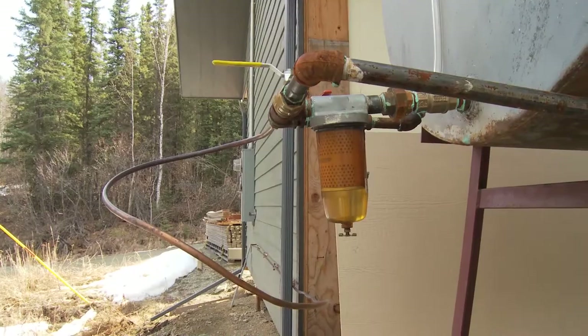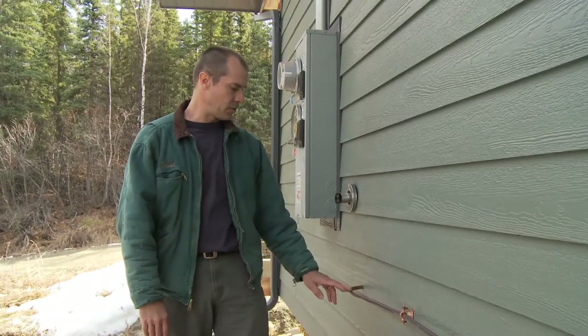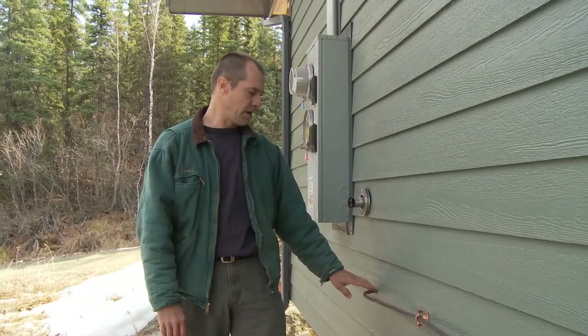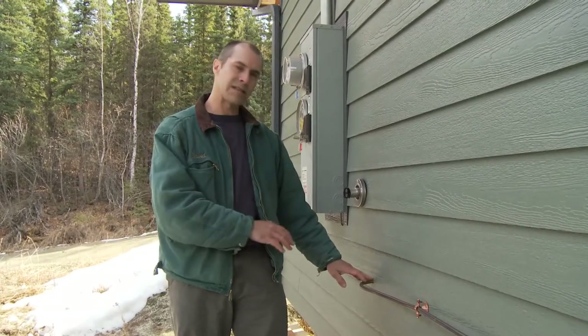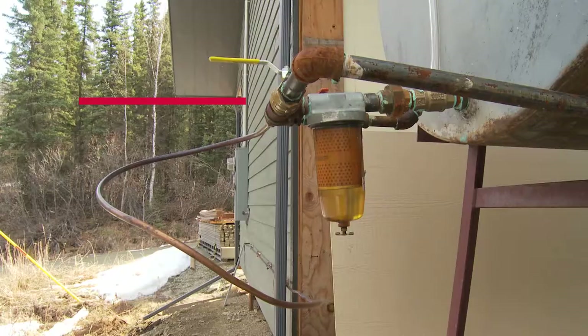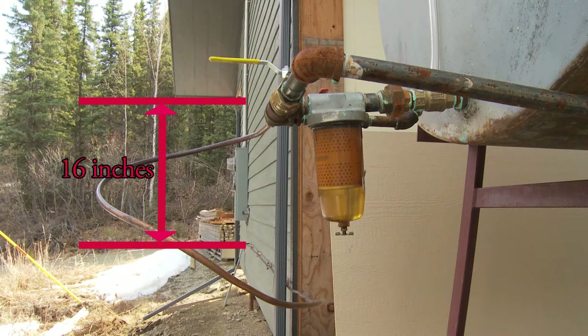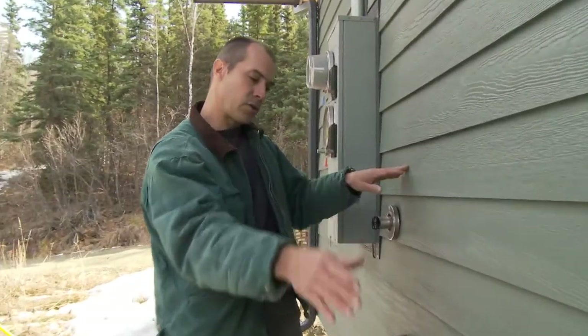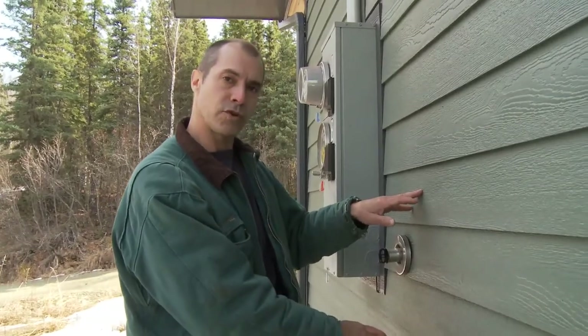The Toyo stove is right on the other side of this wall, and the fuel line goes directly into the fitting on the back of the stove. The Toyo stove doesn't have any ability to lift or suck oil uphill out of the fuel tank, so it has to be fed by gravity. The bottom of your fuel tank has to be 16 inches above the inlet on the back of the stove, so the fuel pressure has enough head pressure to push fuel to the stove.